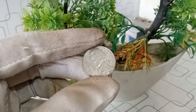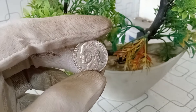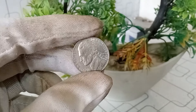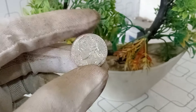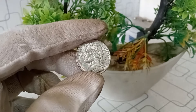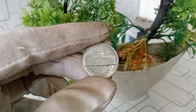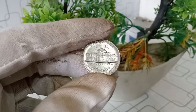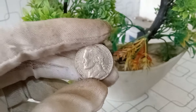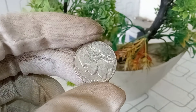Today, we delve into the world of the United States Jefferson nickel with a special focus on the 1997 P mint mark. The Jefferson nickel has a rich history, and the 1997 P mint mark adds an extra layer of intrigue — the P mint mark signifies these coins were minted at the Philadelphia Mint. The obverse features the iconic profile of Thomas Jefferson, while the reverse showcases Monticello, his Virginia estate. Take note of any unique features or variations on your coin, as these can impact its value.